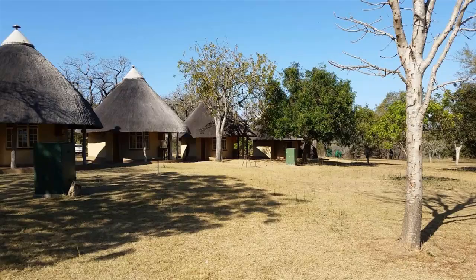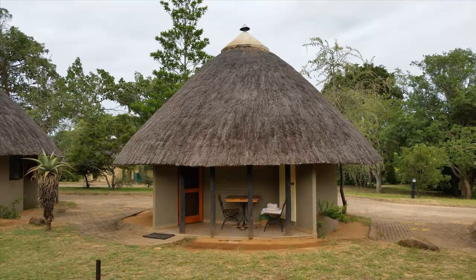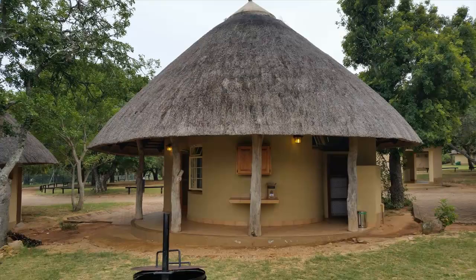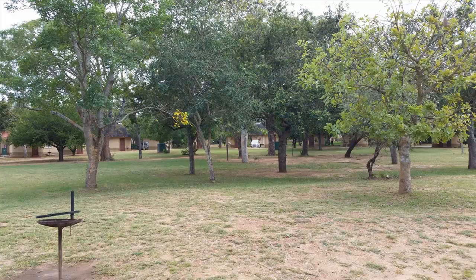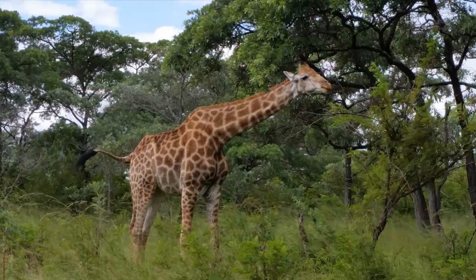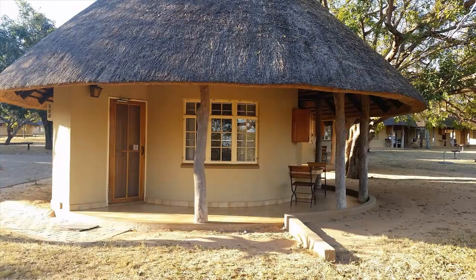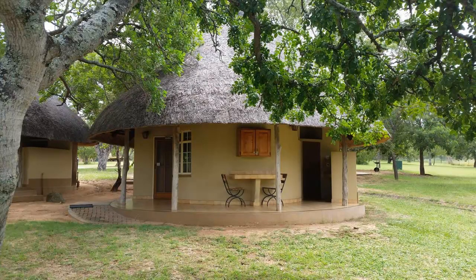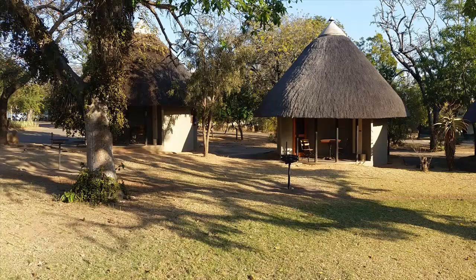With 134 accommodation units, Pretorius Kop certainly offers something for everyone. Included are 52 two-to-six sleeper thatched roof bungalows. Some are attached to each other, while most are standalone units arranged in circles facing each other across expansive lawns, while others face the camp perimeter fence and the occasional browsers on the other side. Bungalows almost always include a washbasin, toilet, shower or bath, and kitchenette with cooking and eating utensils, as well as a veranda with outdoor furniture and a braai grill. Bungalows are popular for families because the lawn in front allows space for kids to run around and play after being cooped up all day in a car game-driving with parents.